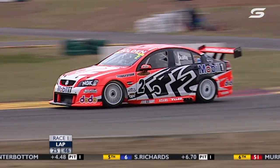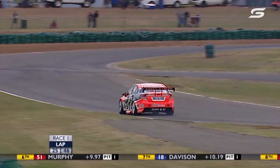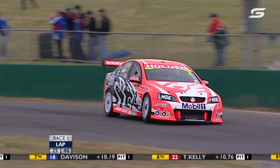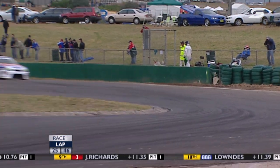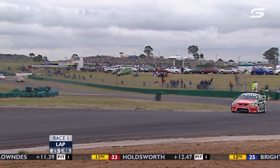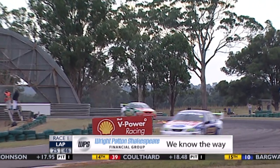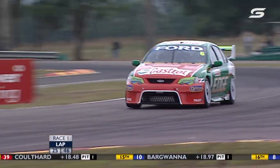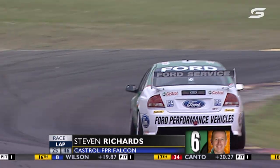1:10.7 for Mark Scaife that lap, 1:10.5 for Rick Kelly — the gap is 1.1 seconds. Scaife is taking a little pressure off in the last couple of laps. His teammate Jamie Wincup is keeping them honest — another 0.8 behind Rick Kelly at the moment and he's matching them for lap speed, which is a trend we've seen through the year: the Triple Eight car has good tyre condition in the back third of the race.